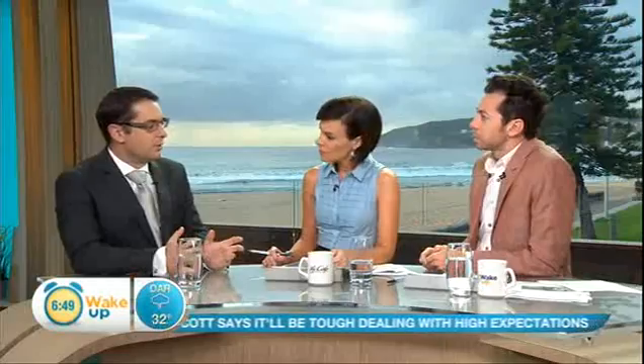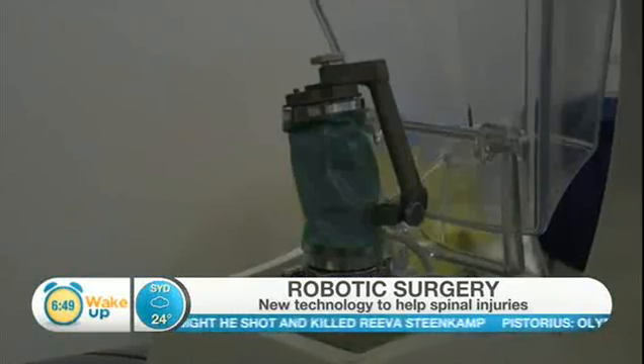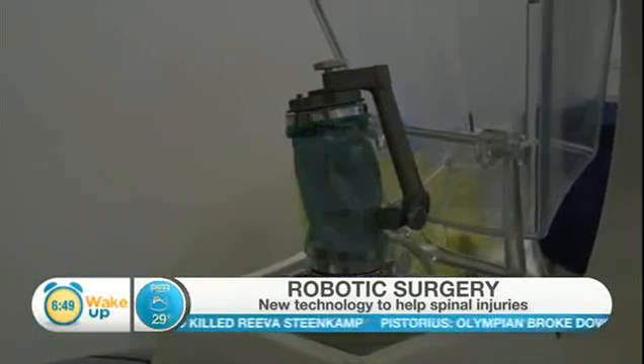Talk us through why this is revolutionary and what role robotics plays in this area. So this new device is called the Renaissance Robot, and it transforms spine surgery from being just a freehand procedure to a state-of-the-art guided procedure. That will offer patients greater safety in surgery, better accuracy, and facilitates less invasive surgeries.